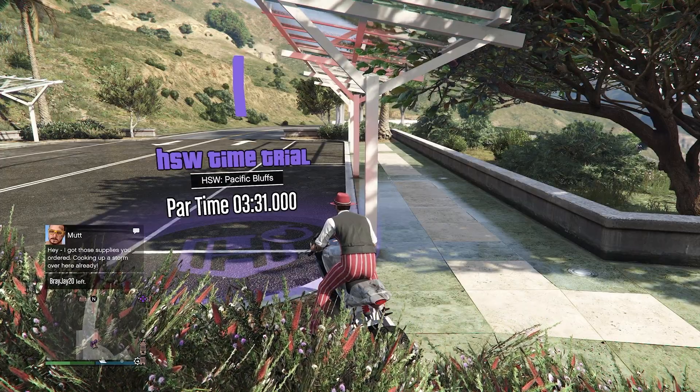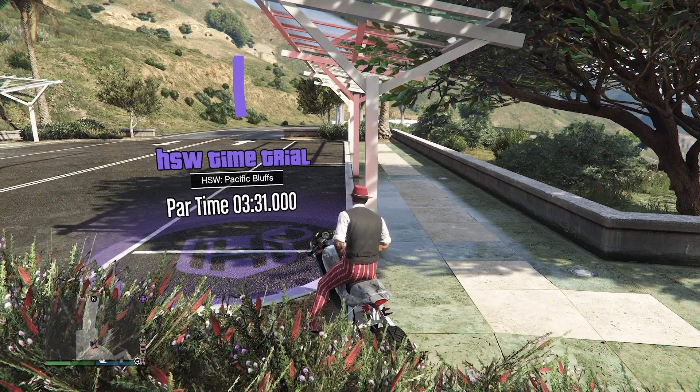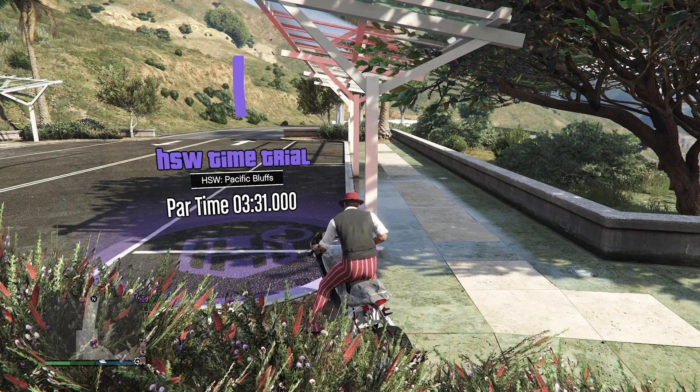All right, for the HSW time trial we have Pacific Bluffs. Again, the par time is 3 minutes and 31 seconds.